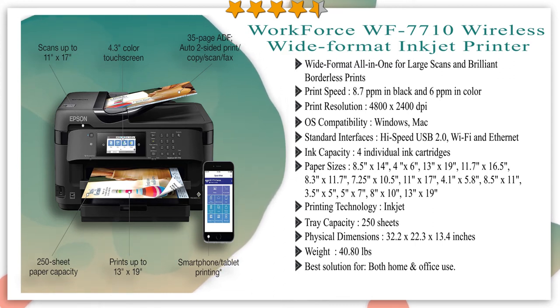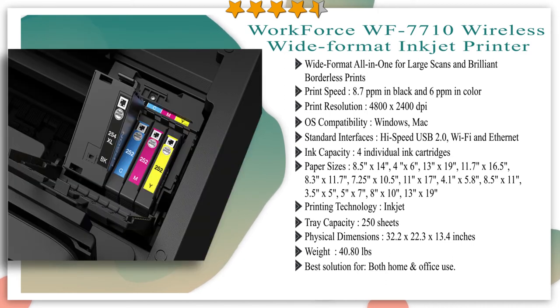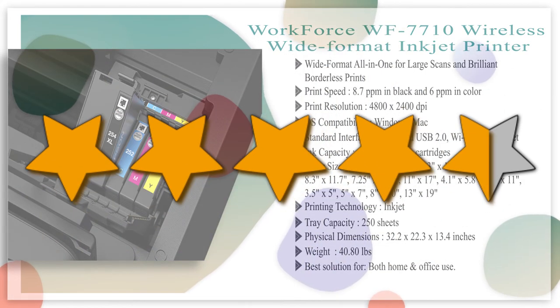Use the 4.3-inch color touch screen for easy navigation and control. Featuring the ultimate in wired and wireless networking, the WF-7710 makes it easy to print from tablets and smartphones and includes Wi-Fi Direct, Ethernet, and NFC. It uses up to 80% less power than color laser printers. You can add voice control by combining with an Alexa device. We give it a 4.5 star rating from our analysis.